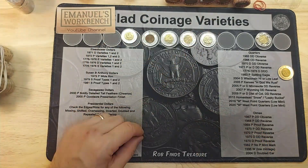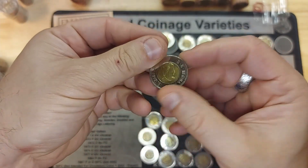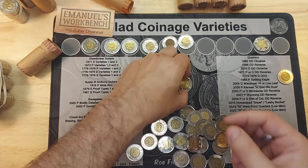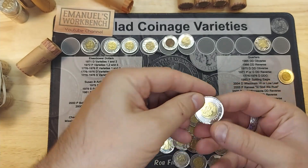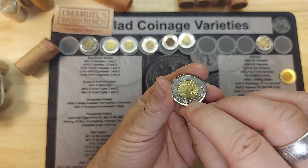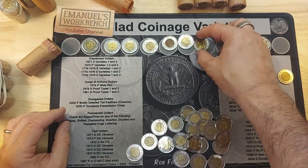On to roll number four — another album filler. This one is a 2014 with Type A lettering, which I was missing. Roll six, another filler: a 2019 with Type B edge lettering, which I was missing. I had a Type A but not a Type B. Very nice.